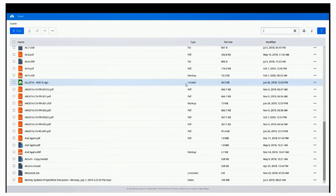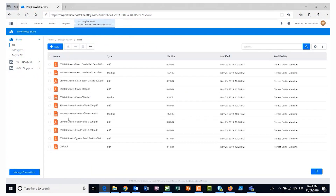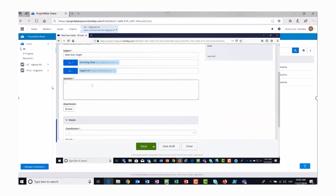Along with our efficient and effective PDF markup functionality, with ProjectWise 365 you can store, find, and share project information quickly and easily from your web browser or Microsoft Teams environment. Also, automate and manage contractual exchanges and reviews to shorten approval cycles and reduce risk.